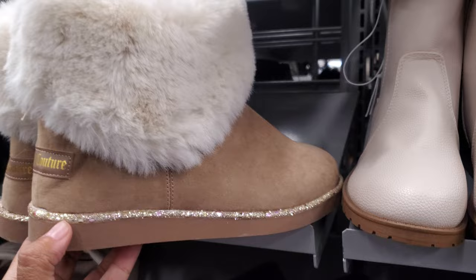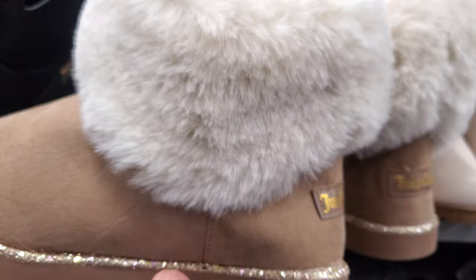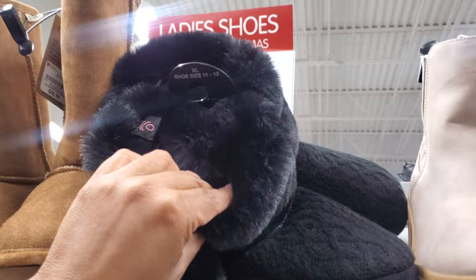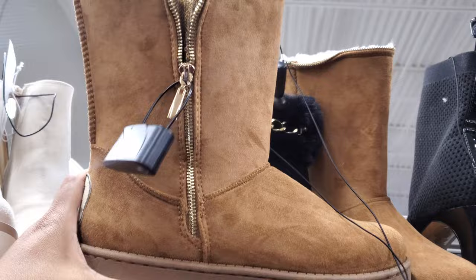I did find the Juicy Couture boot — it's glitter all on the bottom by the sole, with a little fur. A lot of these shoes today have no price on them or the tags have been ripped off. This one kind of looks like a slipper — $40. Bear Paw in brown, this one has a zipper on the side with some glitter action when you pull it.